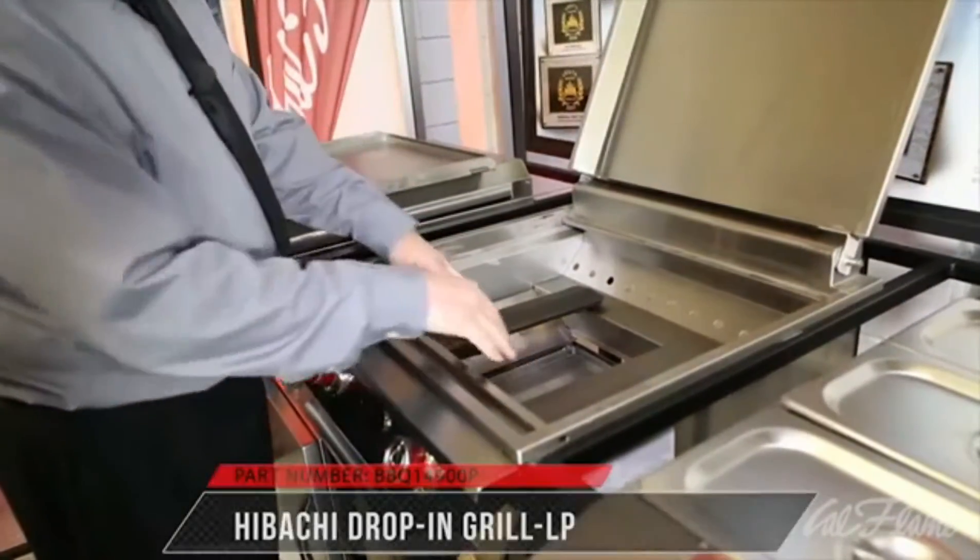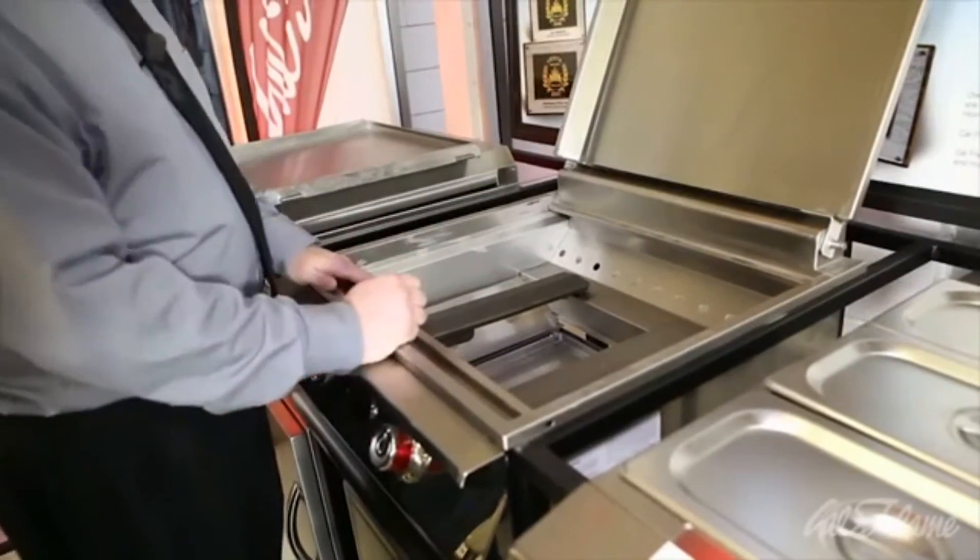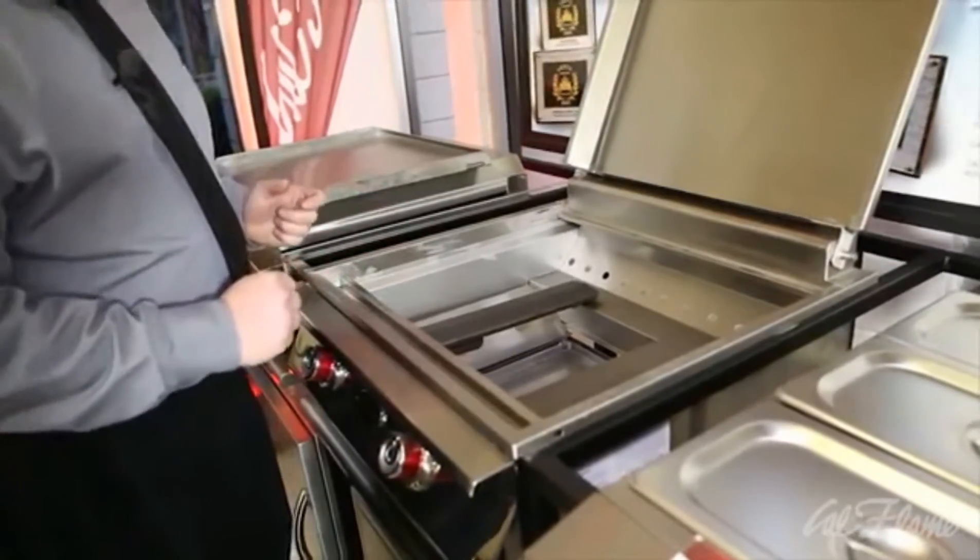It has dual cast iron porcelain coated burners, 15,000 BTUs each, for a total of 30,000 BTUs of cooking power.